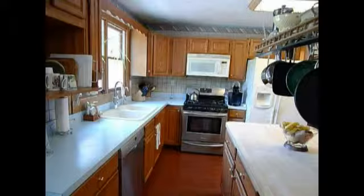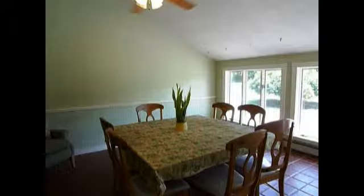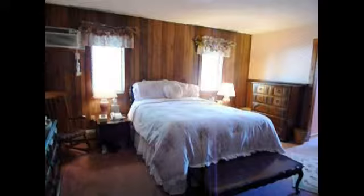Throughout the house, you'll find hardwood flooring, and in the dining room, tile and kitchen laminate floors. There is also window and wall AC present.